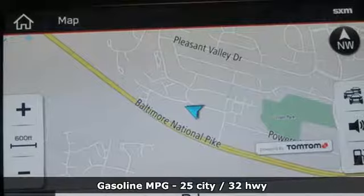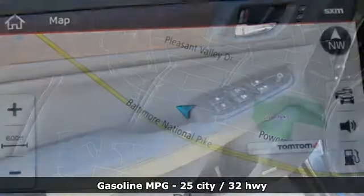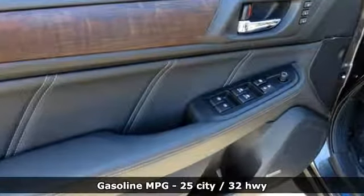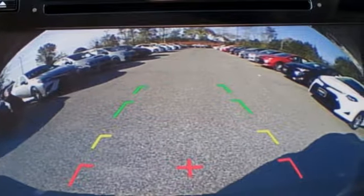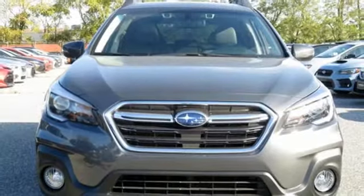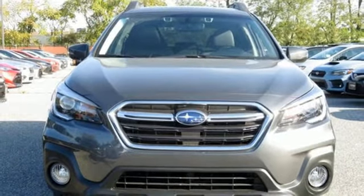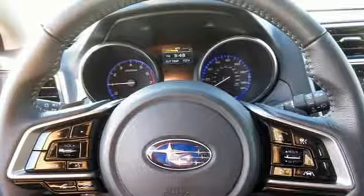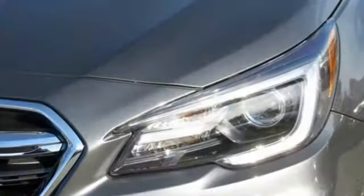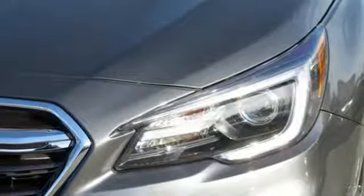Integrated navigation system with voice activation, power heated mirrors, heated leather bucket seats, auto dimming rear view mirror, doors and push button start proximity key, dual zone climate control, inline four-cylinder engine, express open and close sliding and tilting sunroof, gas pressurized shocks, and continuously variable automatic transmission.